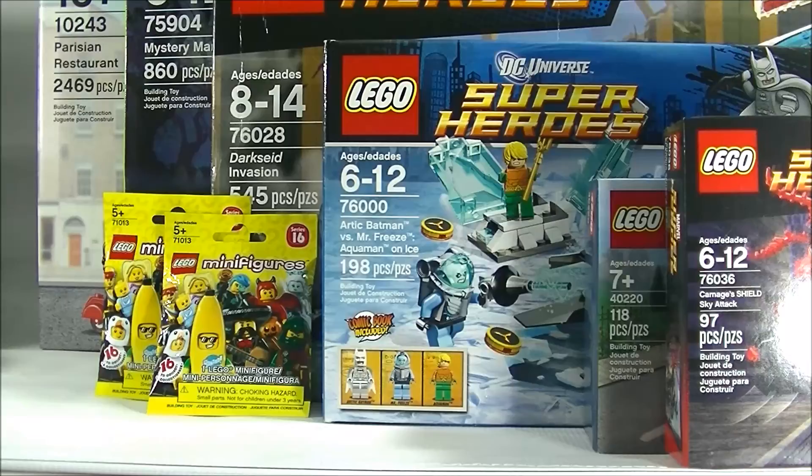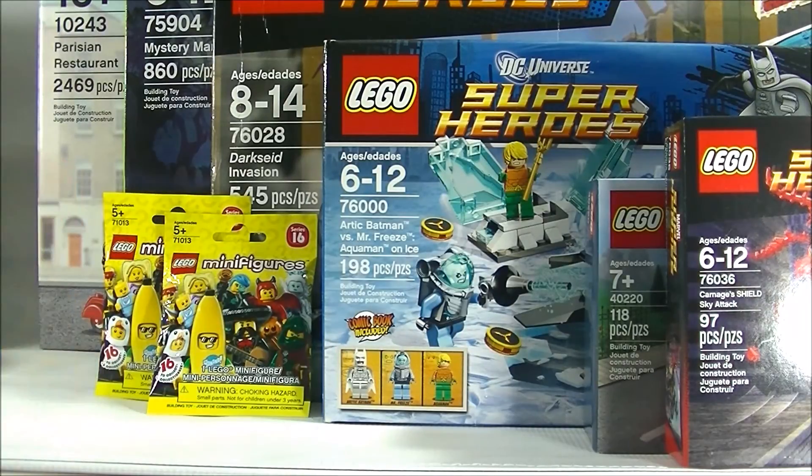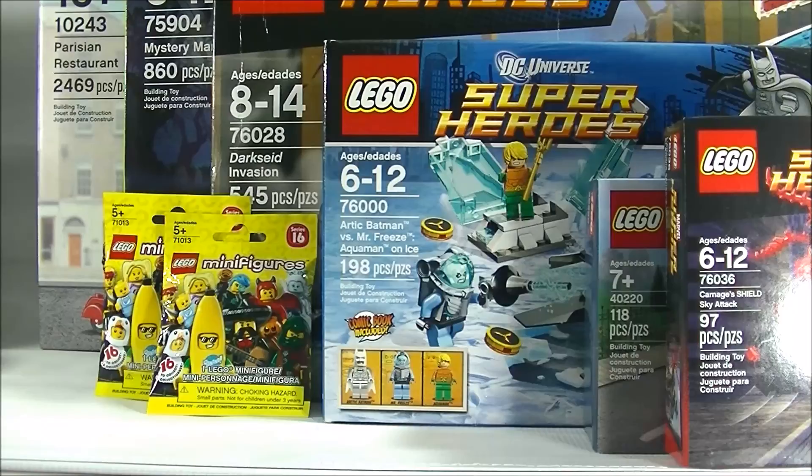I think this is the biggest haul I've ever had actually. And then tomorrow I'll be going to pick up the LEGO Disney Castle, so that'll be another haul. Hope you guys enjoyed this haul video — if you like watching haul videos, please don't forget to give me a thumbs up, I would appreciate it. This is BrickHunter signing out. Bye!